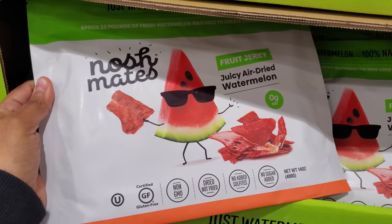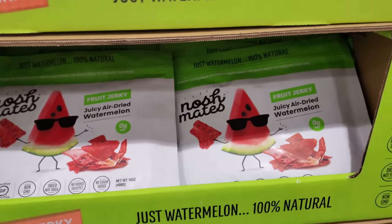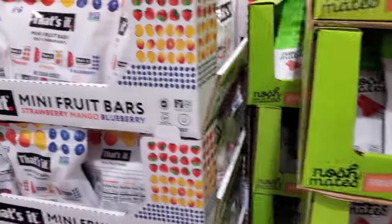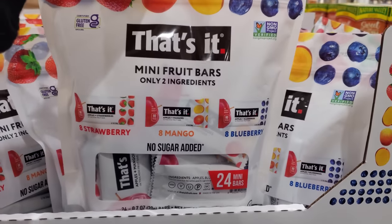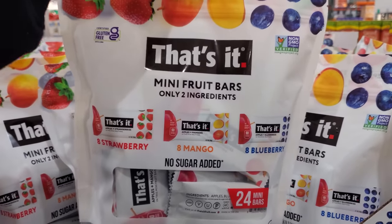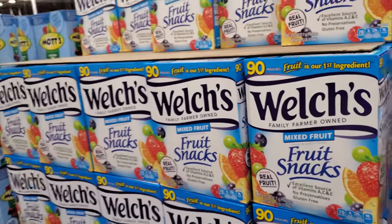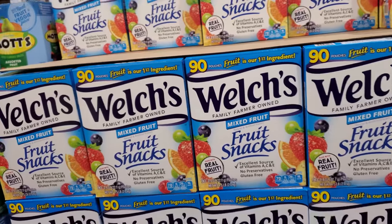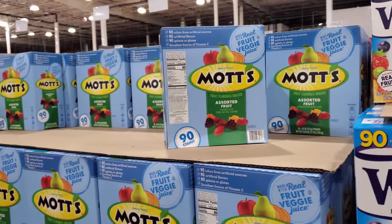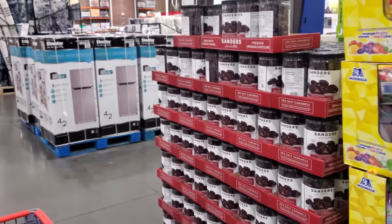Also $7.50 — aussie bites organic, this is brand new here, $12. We have fruit jerky: watermelon, interesting, $12, brand new — it's like freeze-dried. And $14 mini fruit bars, only two ingredients, no sugar added, you get 24, gluten-free, strawberry, mango, and blueberry. I've been highly addicted to this right here — I have no idea why. If I gain weight I believe it's from this — $11 and you get 90.